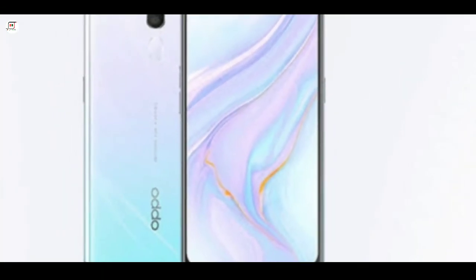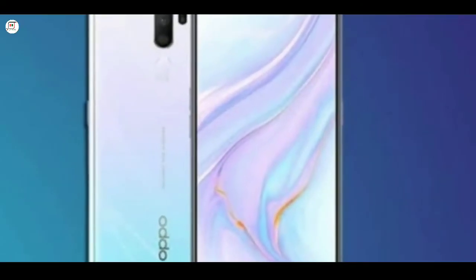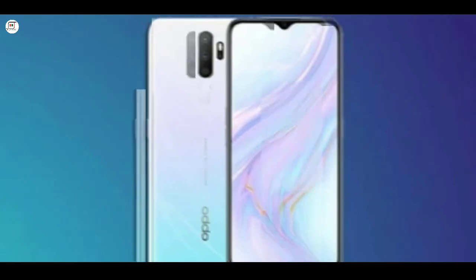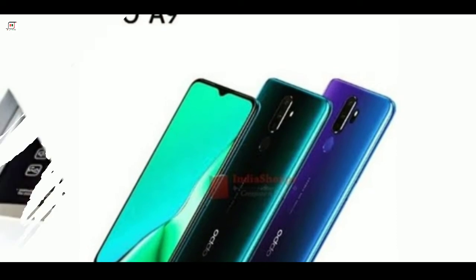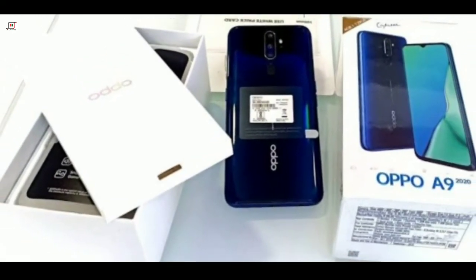Rear camera: 48MP ultra wide, with 4MP and 2MP depth sensors, dual LED flash. Video recording resolution up to 1080p. Front single camera 16MP, features HDR, video recording 1080p.